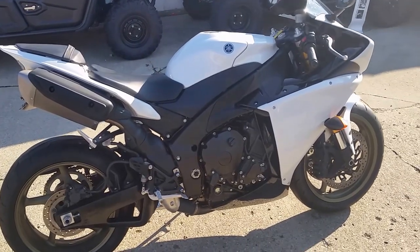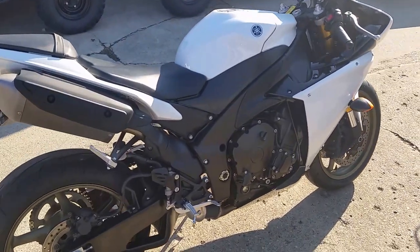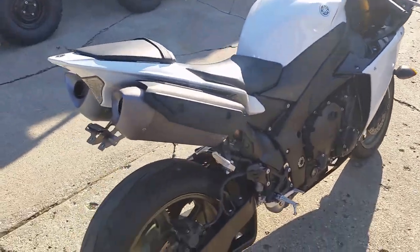Guys, today at Approval Power Sports, we're showing you a 2014 Yamaha R1 Sport Bike for sale for only $11,800.